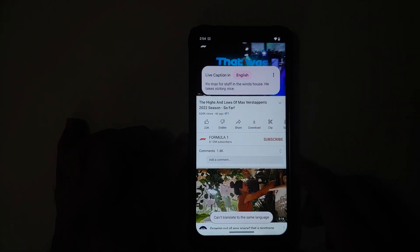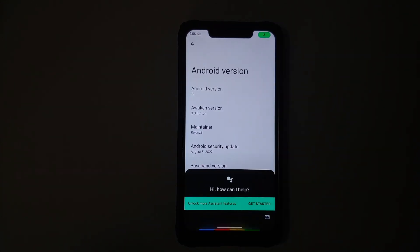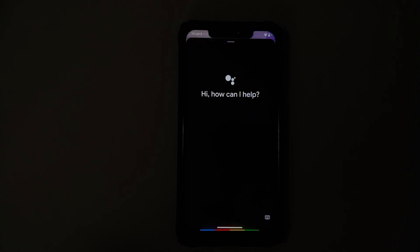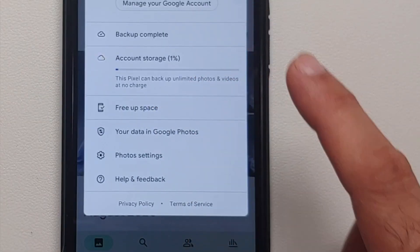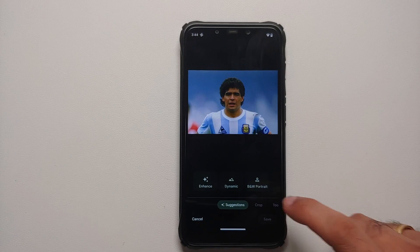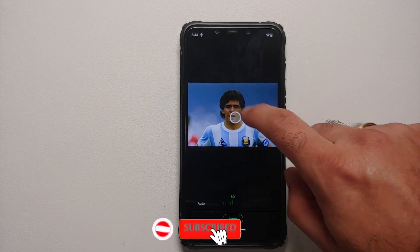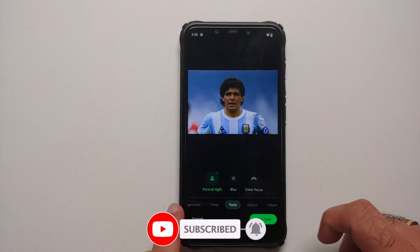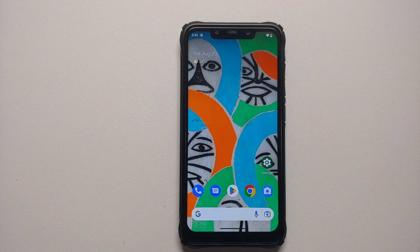Live Caption works, Live Translate works, Picture-in-Picture works, and the Google Assistant is present and works with the screen on and off. With respect to Google Photos, this Pixel can back up unlimited photos and videos at no charge. You can edit photos — portrait light is working fine. However, the Magic Eraser option is unfortunately not present in this specific ROM.